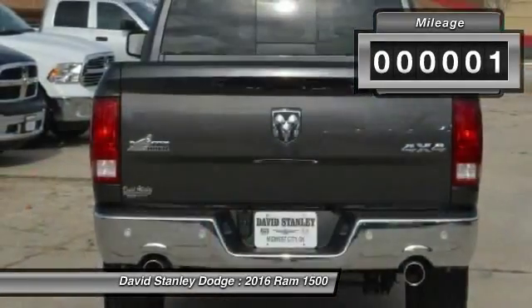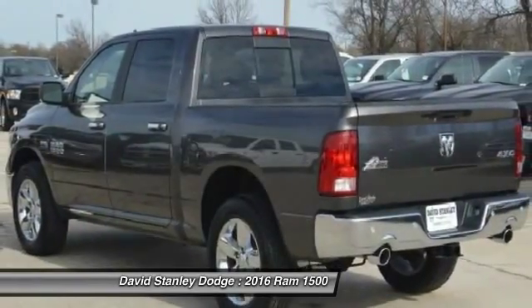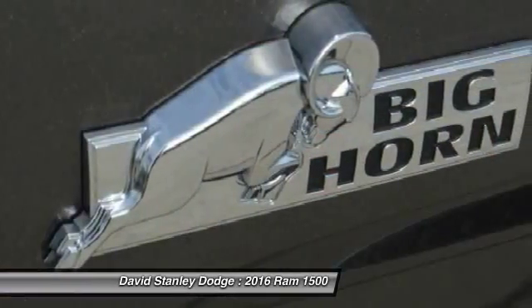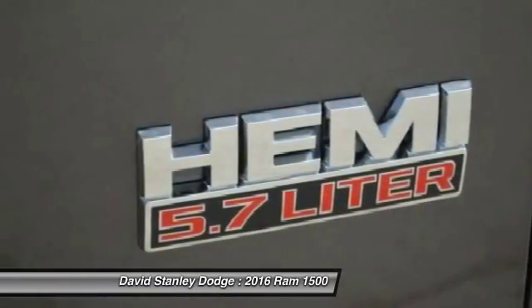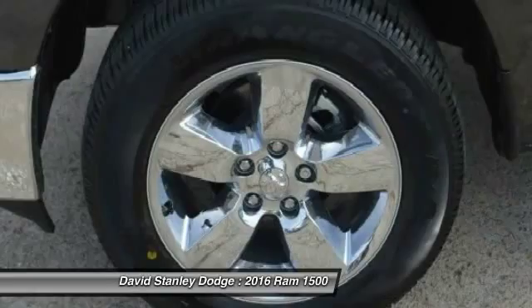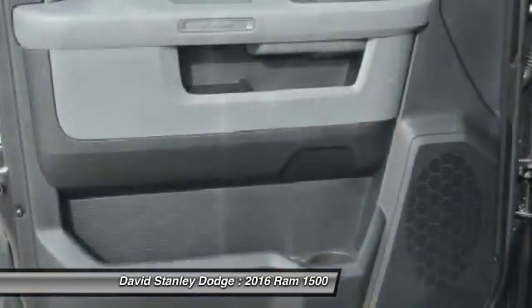Here are some of this vehicle's great options: traction control, tow hitch, dual airbags, leather-wrapped steering wheel, front air conditioning, power steering, four-wheel disc brakes, auto-dimming rear view mirror, center armrest, and universal garage door opener.